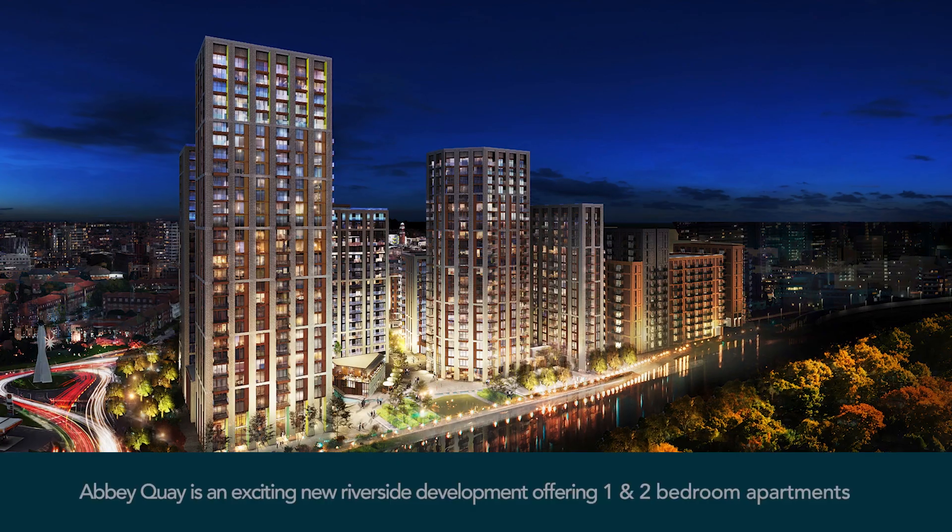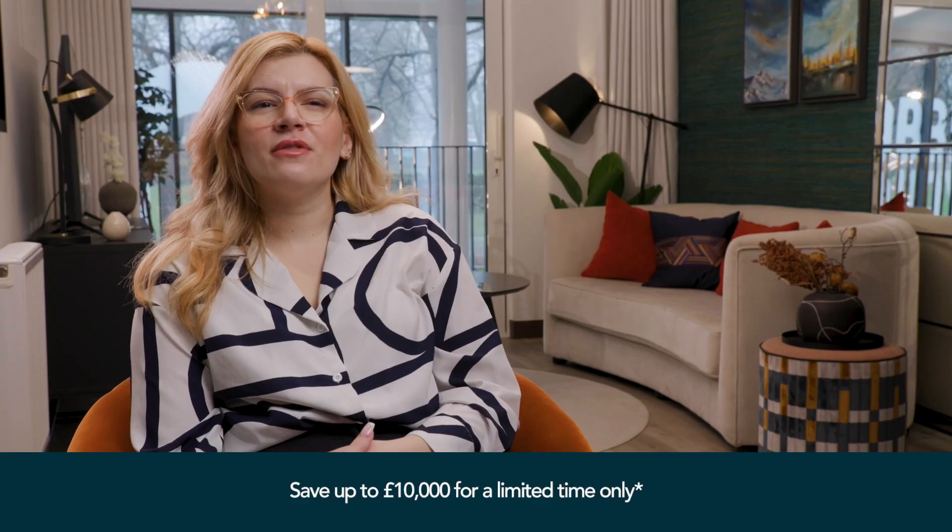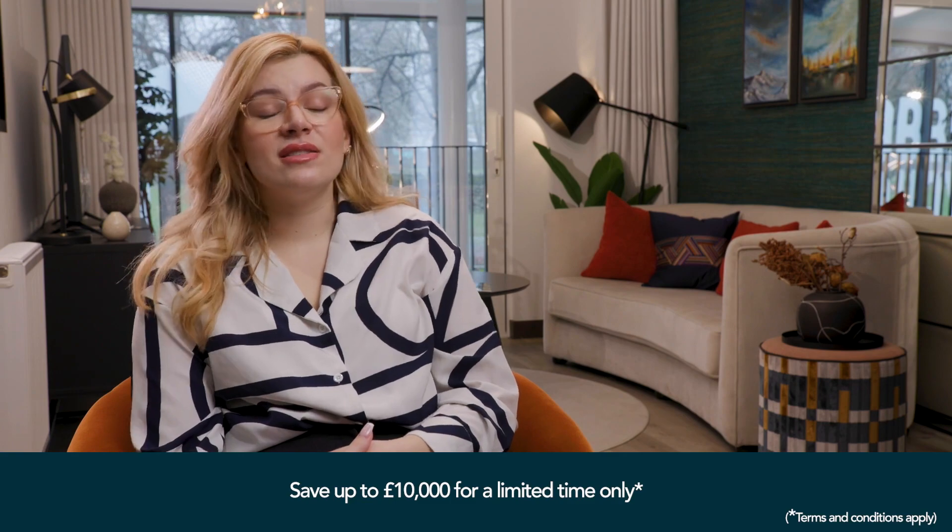Hi, I'm Katie. I bought a three-bedroom apartment here at Abbey Key and I'm super excited about it. I chose Abbey Key to purchase my first home because I really like the fact that it's a new build development and I can simply move in.